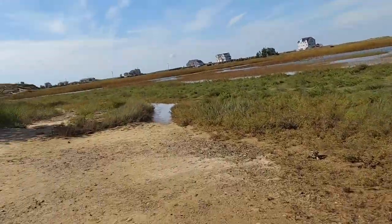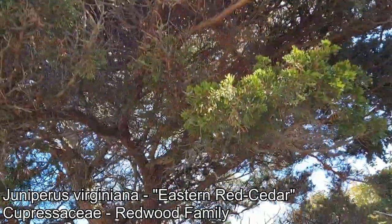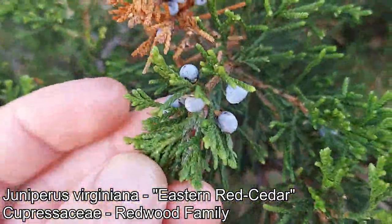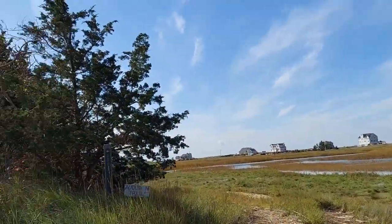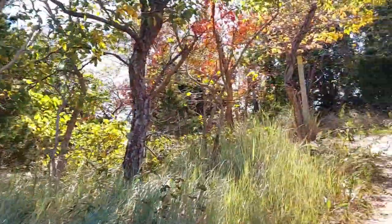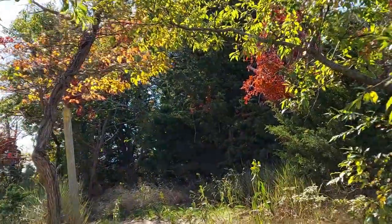There's a nice Juniperus virginiana right here. They also call this a cedar — eastern red cedar — of course bearing no relation to the genus Cedrus. That is a juniper. Genus Cedrus is in the pine family Pinaceae, and junipers and Chamaecyparis are in the redwood family Cupressaceae.